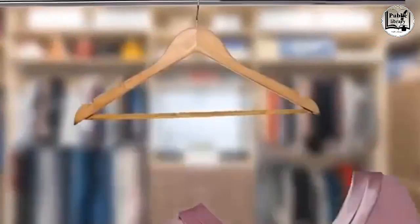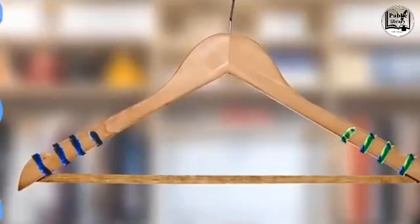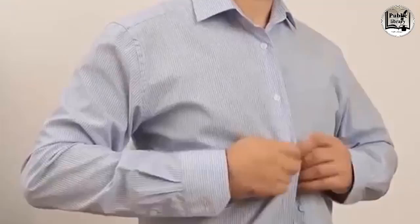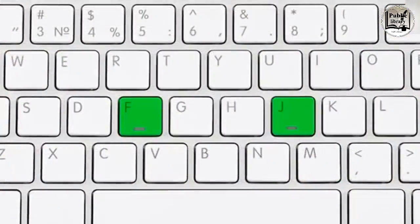Wooden closet hangers are often made of cedar because it repels bugs and smells nice. But if your delicate tops keep slipping off, wrap some pipe cleaners around the shoulder part. Buttons were originally put on the left side of women's garments because it was easier for their right-handed attendants to dress them — people dress themselves nowadays, but the tradition stuck.